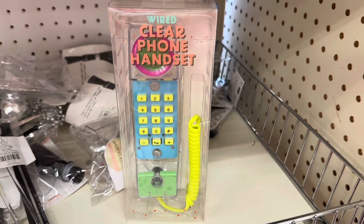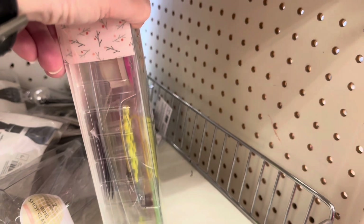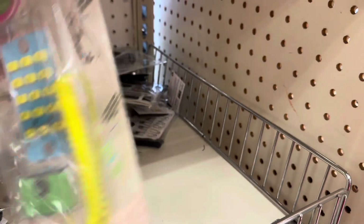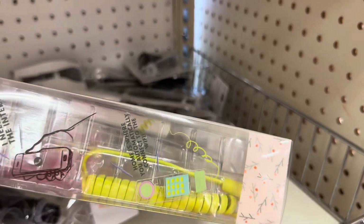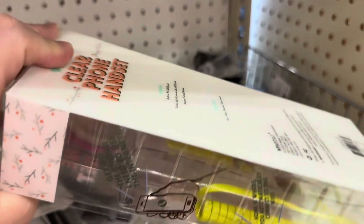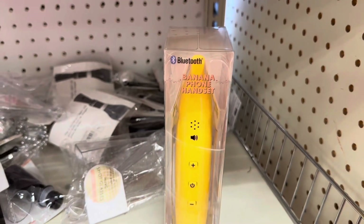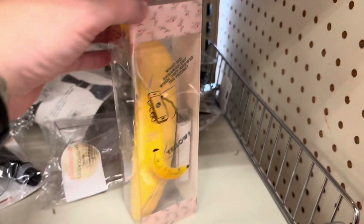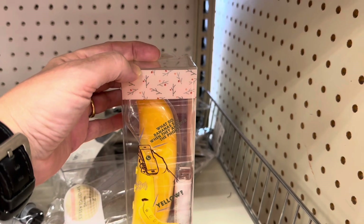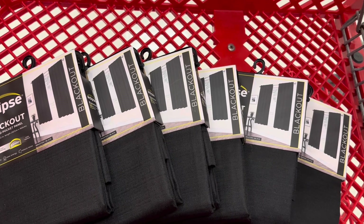We're here at Target in the Dollar Spot. How many of y'all remember the clear phones from the 80s? How cool — it shows an iPhone but I don't know if it can actually plug in. And there's a banana phone headset — how strange is that? What do bananas say when they answer the phone? Yellow! I'm at Target to get my daughter's birthday present.